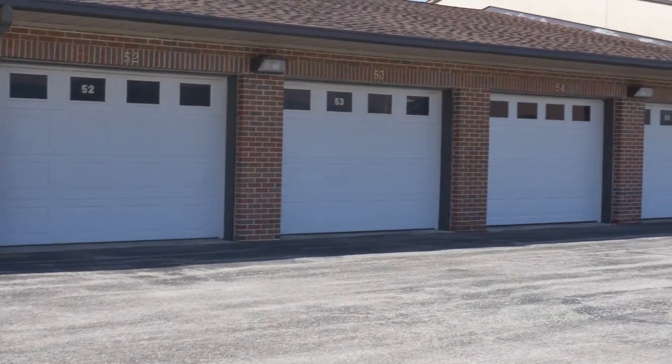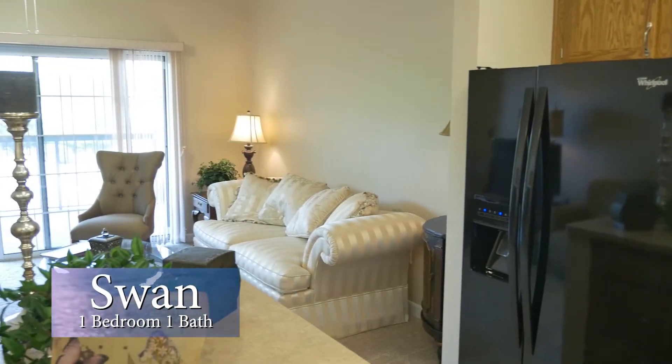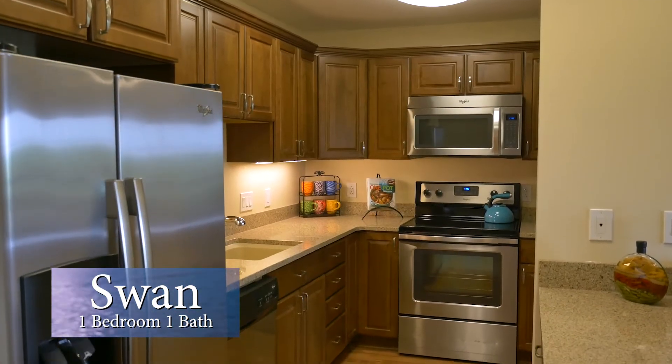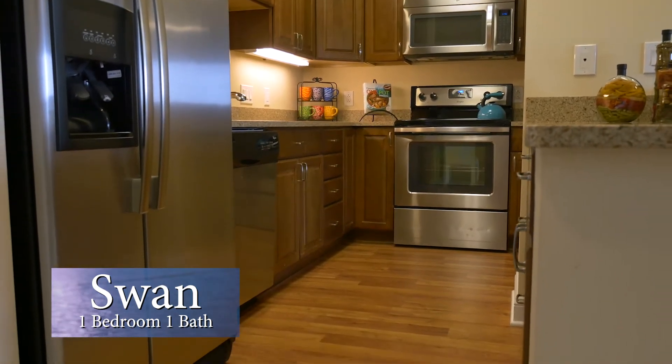Each apartment home includes a detached garage at no extra charge. For the savvy single, the one-bedroom, one-bath Swan has nearly 800 square feet of living space. Upgrade to our signature series and enjoy new stainless steel appliances, Cambria countertops, and much more.